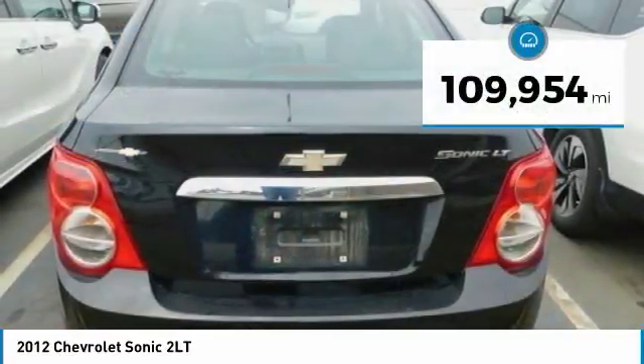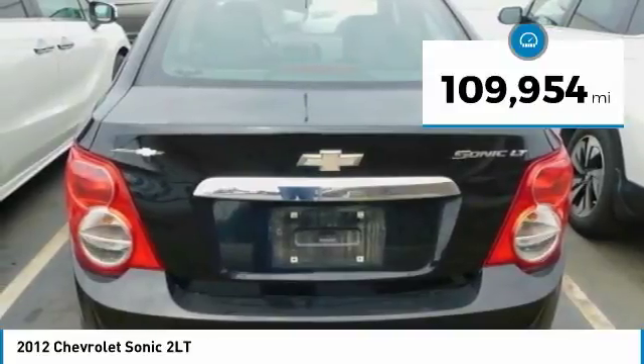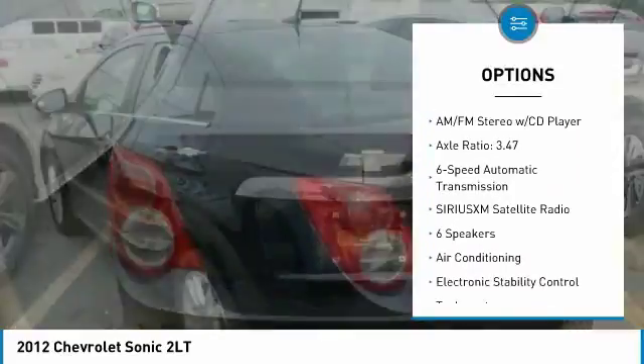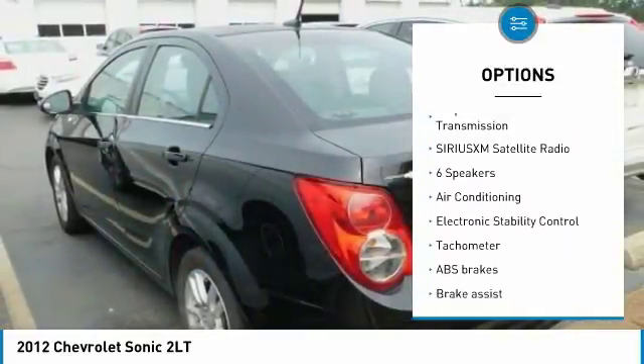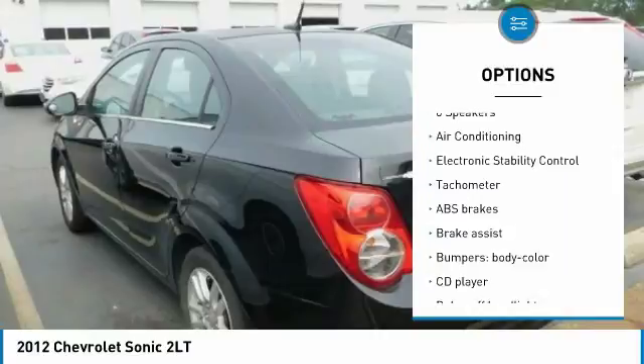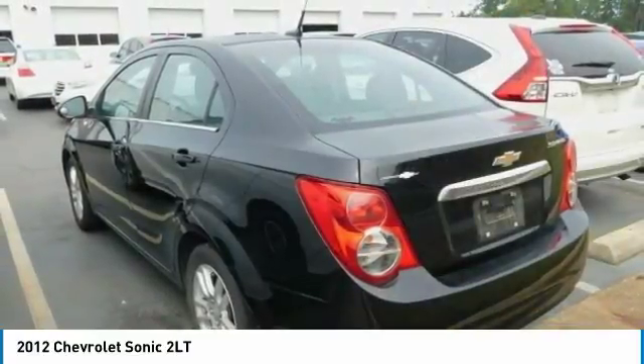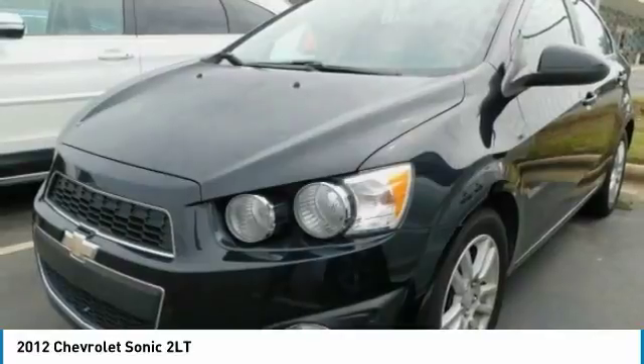This vehicle has less than 110,000 miles. Here are some of this vehicle's great options: traction control, air conditioning, dual airbags, power steering, aluminum wheels, 6-speed automatic transmission standard, electronic stability control, power windows, rear window defroster, CD player.